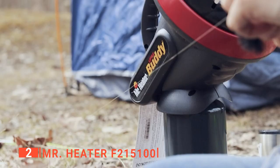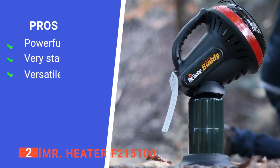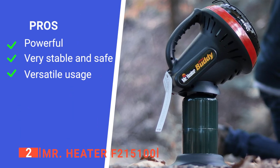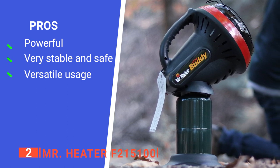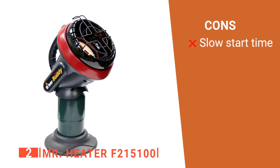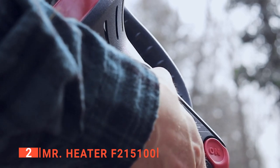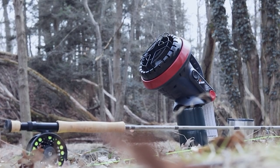Lastly, we found the Mr. Heater to be very quiet, so it won't disturb you while resting. Its pros are: it can heat up a large area, it has a minimal but stable footprint, and it can also be used outdoors. However, it takes quite some time to fire up. The Mr. Heater F215-100 is a small but powerful tent heater that is suitable for outdoor activities.